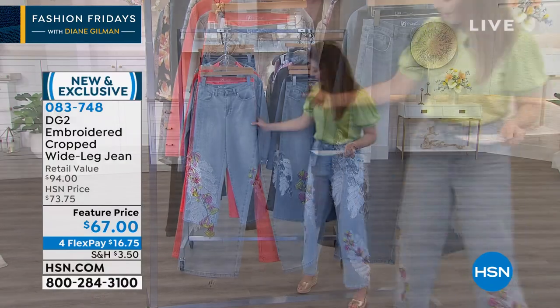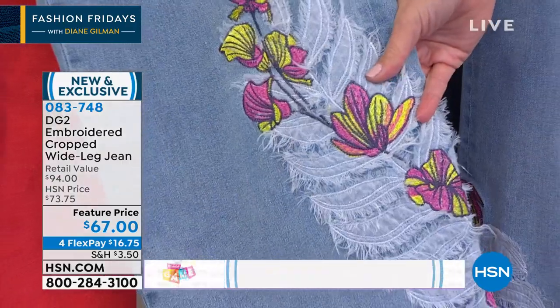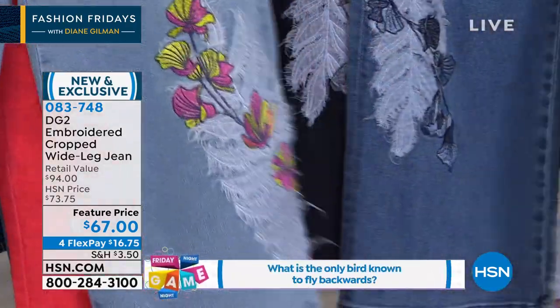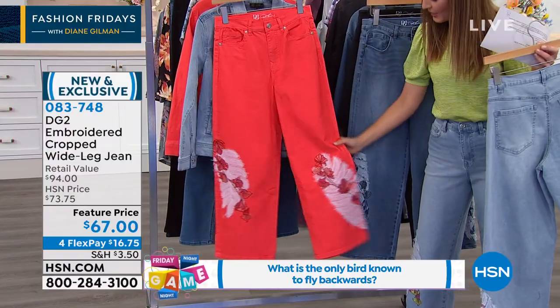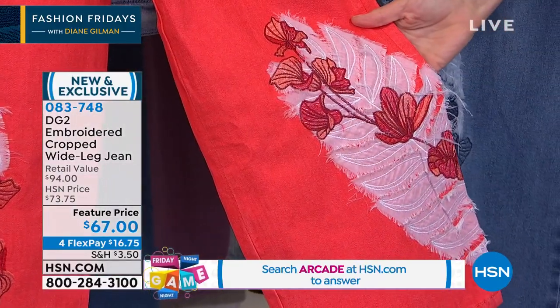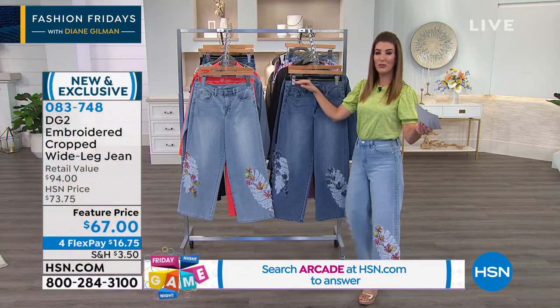I'm wearing the chambray — look at how adorable these flower petals are with little pinks and yellows. And then there's a strawberry colorway, which is really a bright fun coral with orange and red.